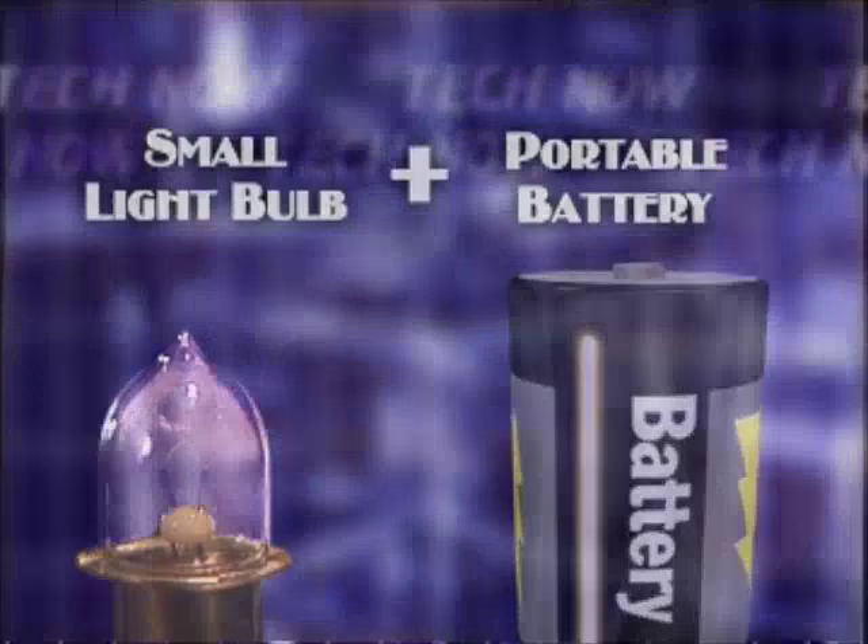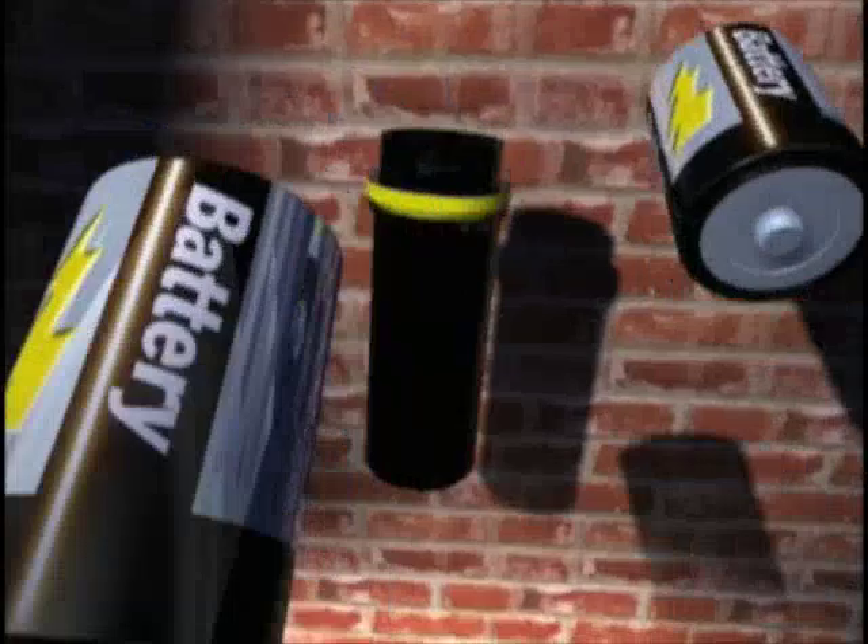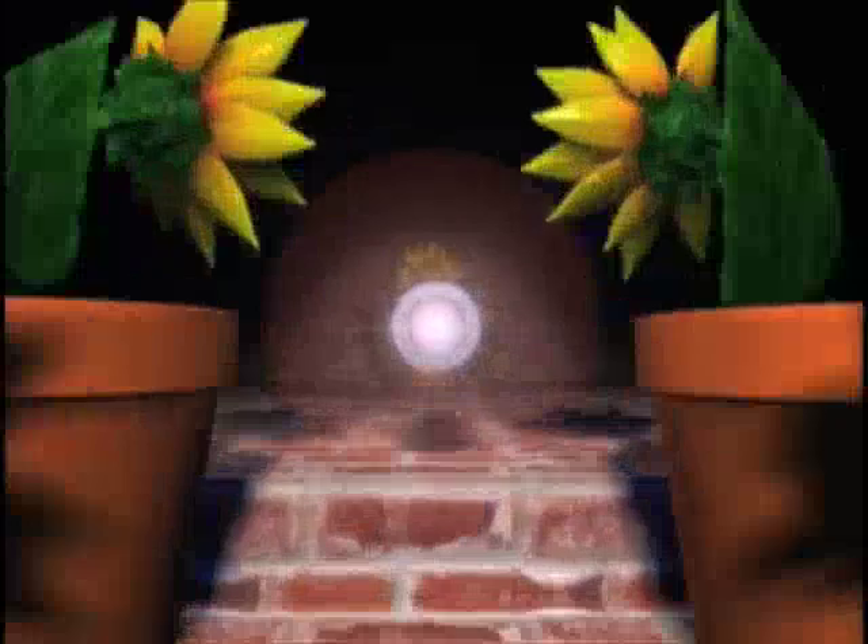So Cohen invented the obvious: the electric flower pot. After placing batteries inside a tube with a light bulb on the end, Cohen placed the entire gadget into a flower pot, with the assumption that people stumbling around in the dark needed to see well-lit petunias.